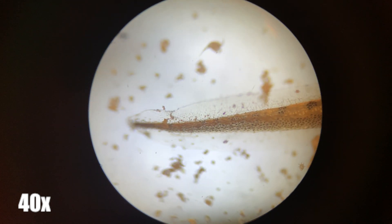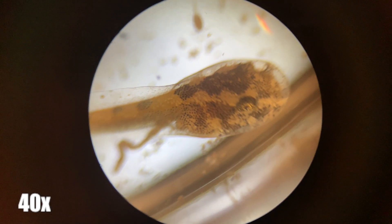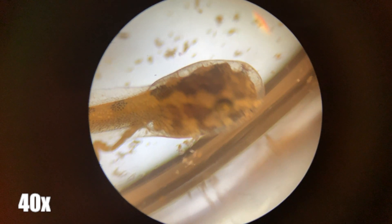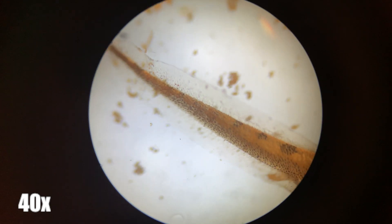When frogs lay eggs, they are covered in jelly that protects the eggs by tasting extremely bad. Some tadpoles are actually laid in places other than bodies of water, such as some poison dart frogs, where they will lay eggs into flowers containing water, where the tadpoles will hatch and the adult frog will collect the tadpole on their backs and then drop them into a nearby body of water.